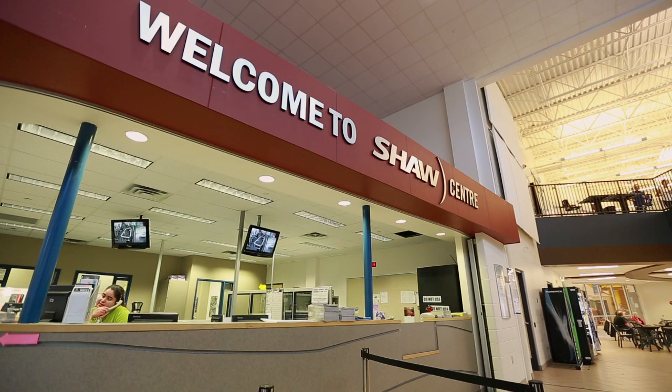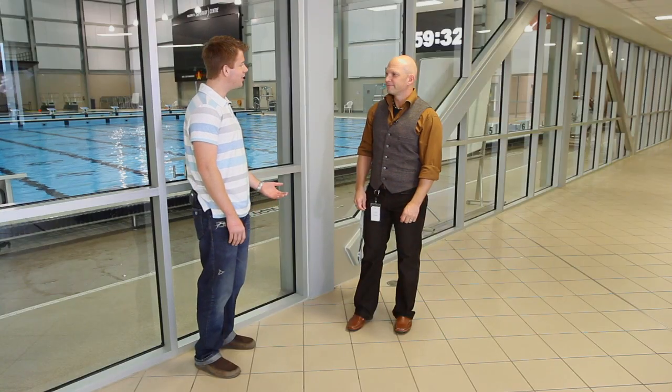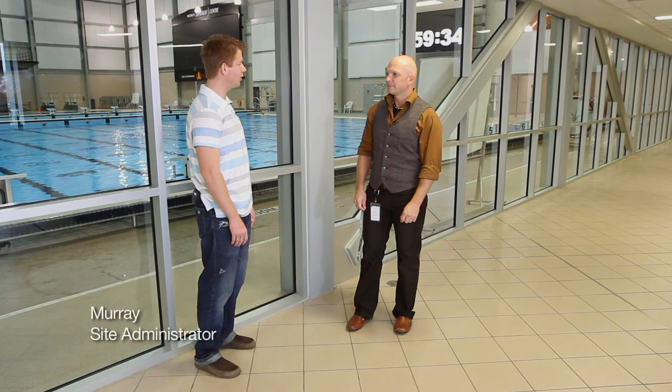I'm outside the competitive pool at the Shaw Centre with Site Administrator Murray. Can you tell me, what are the benefits of having a leisure card?